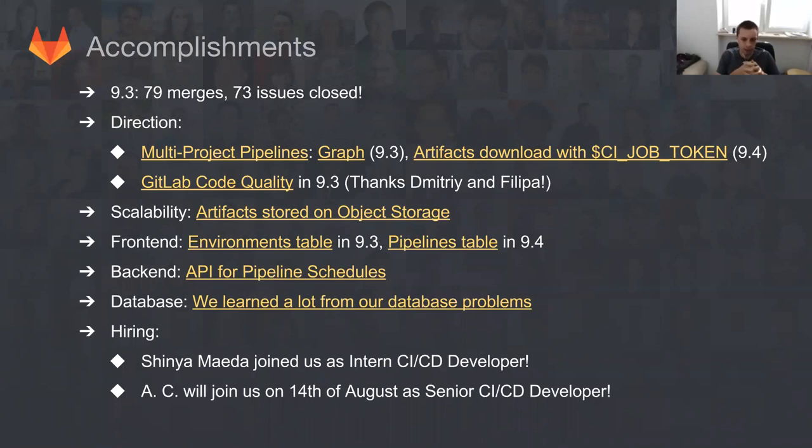With 9.4, we also have an option to store artifacts on object storage, so we start migrating our data away. We did some work on the front end, some work on the back end. And we also learned, unfortunately in quite an unpleasant way, a lot from our database problems, which I will talk about more in a few seconds. I think our biggest accomplishment is having Senir join us as an intern. So welcome Senir, and also we have a senior CI/CD developer joining on the 14th of August. We are just looking forward to the new manpower.